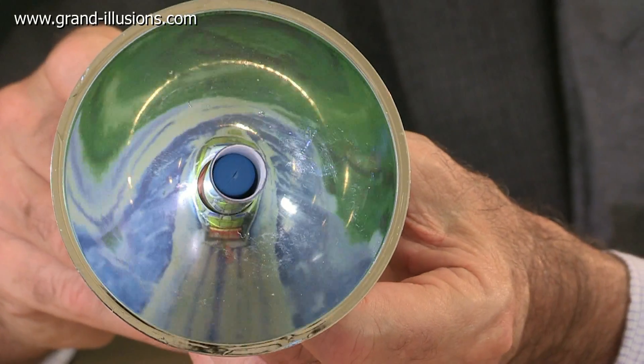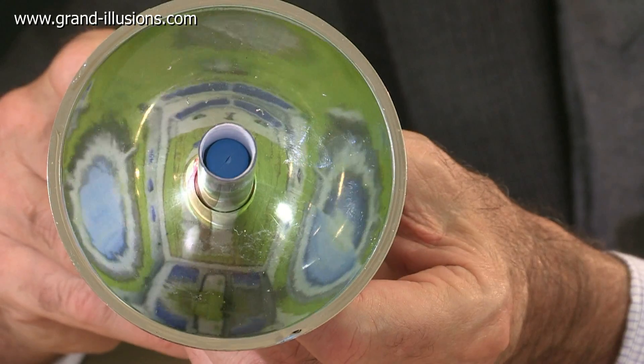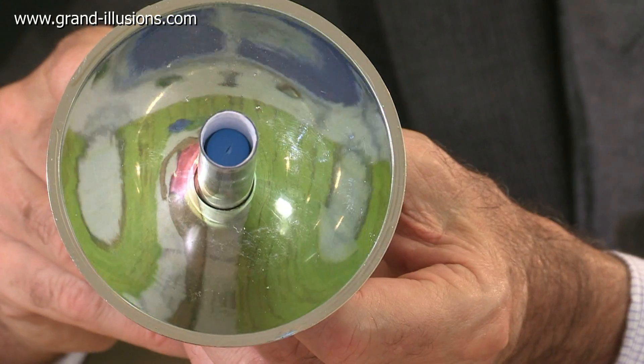It's zooming in on the Earth now. And now I'm all blue — it must be one of the oceans, Pacific or Atlantic. I don't know which. What's in the middle of the ocean? Oh, there's a boat, a yacht.